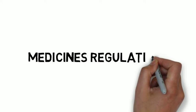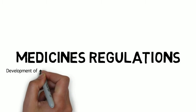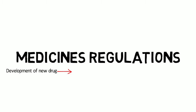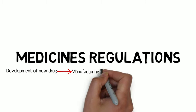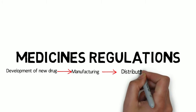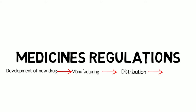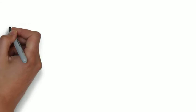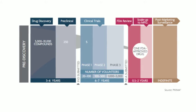Every aspect of medicine's development and supply is regulated by law. This starts with the development of a new drug and goes through manufacturing, distribution, and sale and supply of the medicine. The focus of this lecture is very much on the development and manufacture, but we'll briefly look at distribution as well. It takes an average of about 10 years for a chemical compound to go from the lab to the pharmacy shelf as a medicine, and during this journey there are many regulatory requirements which have to be fulfilled to protect the safety of patients and the public.